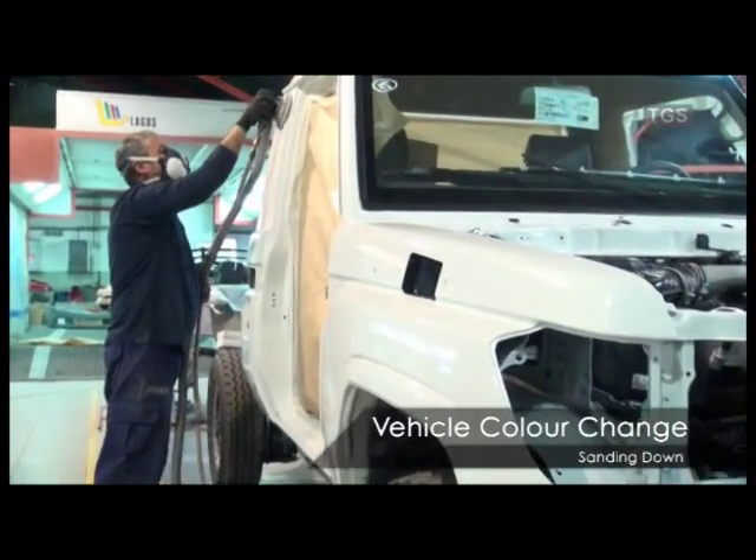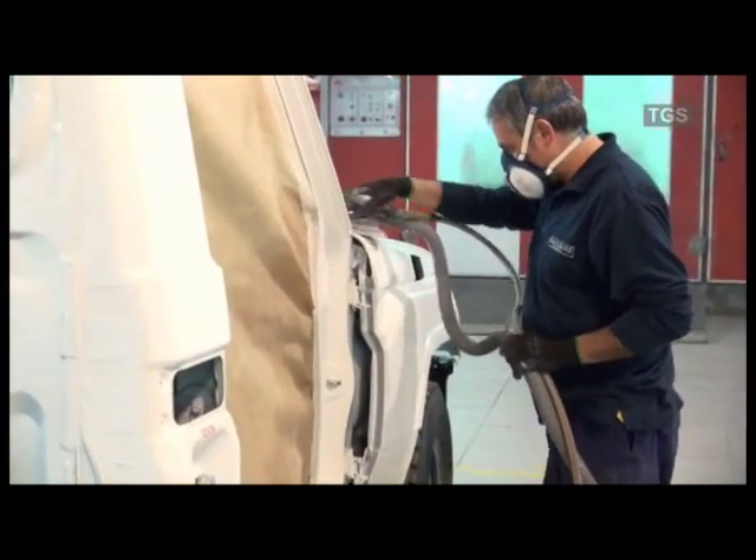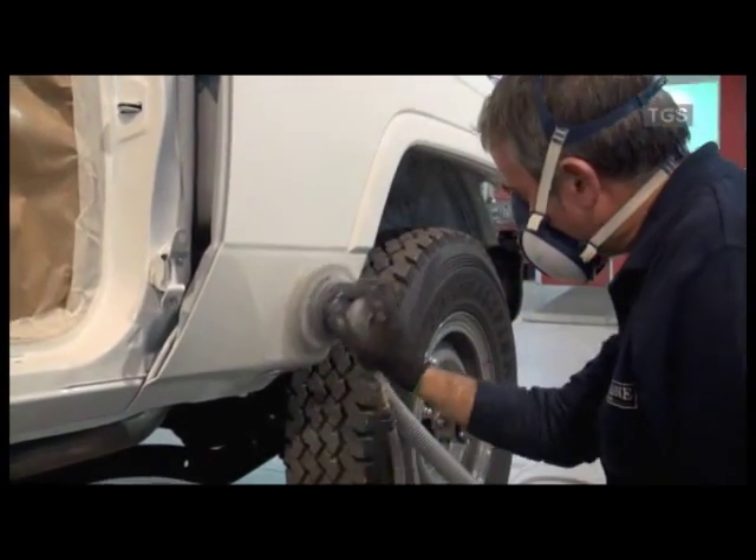In order to have a grease and dirt free surface for the paint to adhere to, the complete body is sanded down and blown off with air. This will ensure a good paint finish with no blemishes.